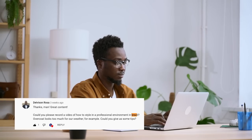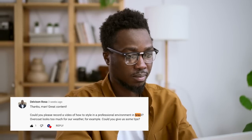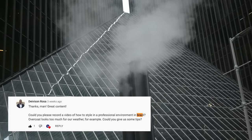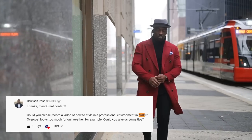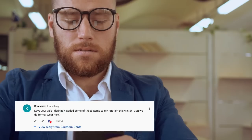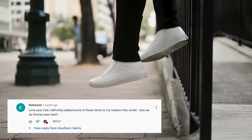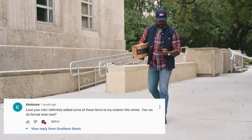We've put this video together thanks to requests from Davison Rosa in Brazil and Connoisseur. Davison says: 'Could you please record a video of how to style in a professional environment? In Brazil, overcoat looks are too much for our weather — could you please give us some tips?' Connoisseur says: 'Love your vids — can we please do formal wear next?'